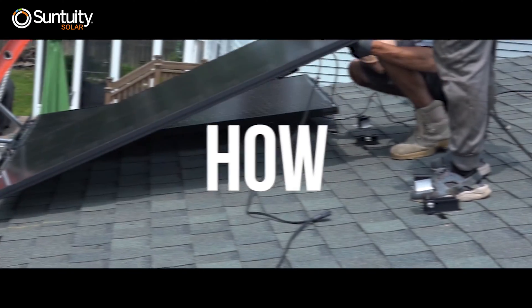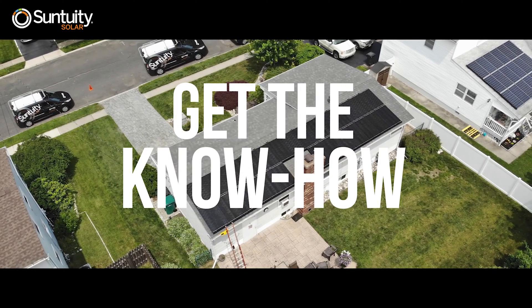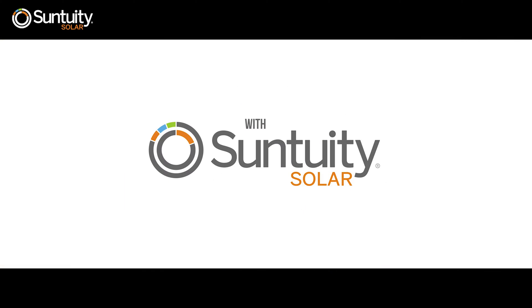Have you ever wondered how home solar works? Well, Suntuity Solar has all the answers and they make home solar affordable and attainable. Let's start with the basics.